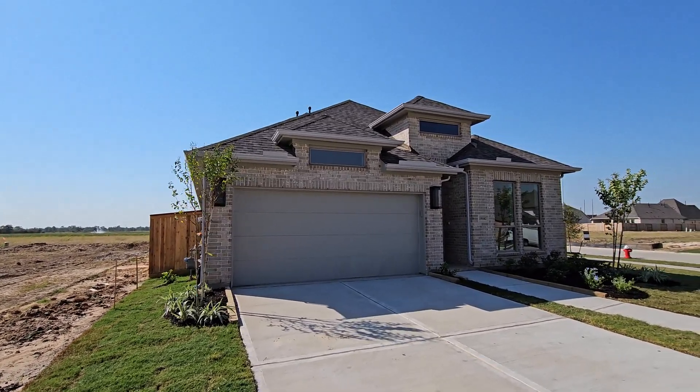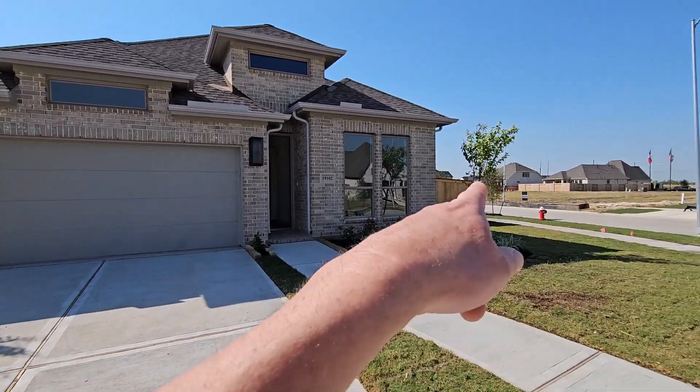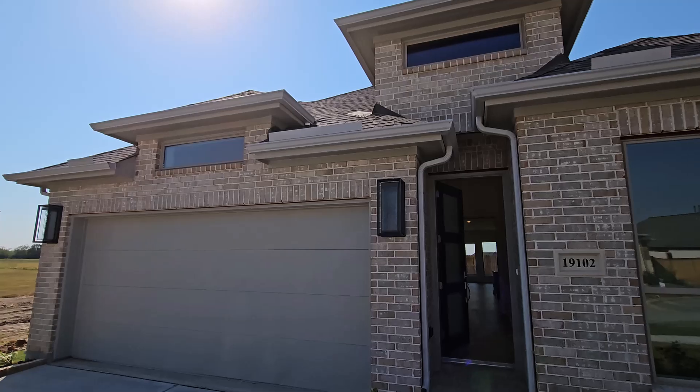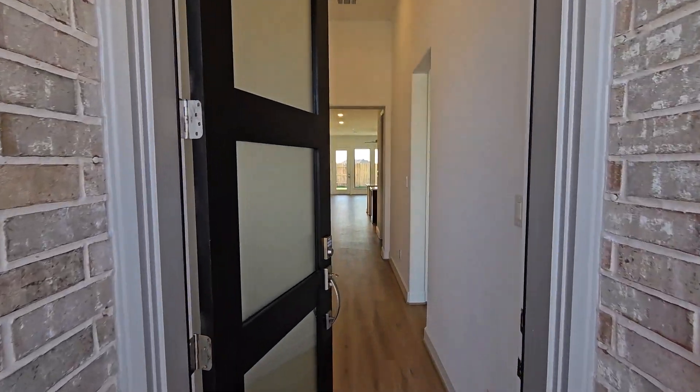We got a good-looking Perry home. Wait until you see your backyard — it's super big. Actually it's a side yard. That's the benefit of having a corner lot. Gorgeous.